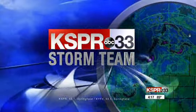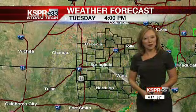Now your KSPR Storm Team forecast. Well, good afternoon everyone.